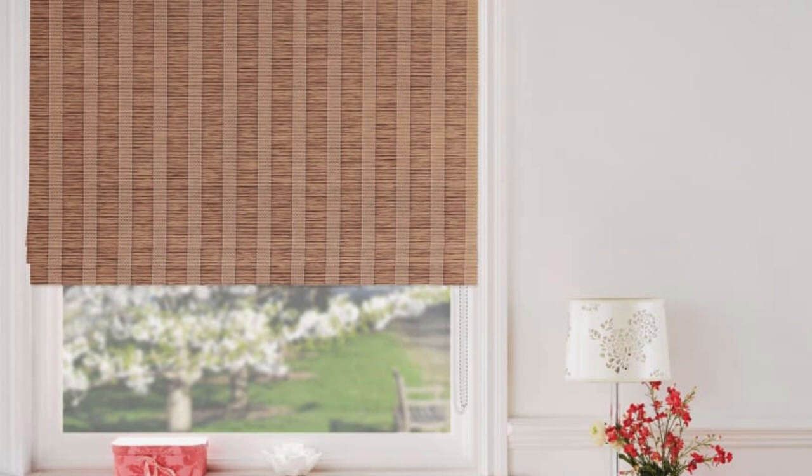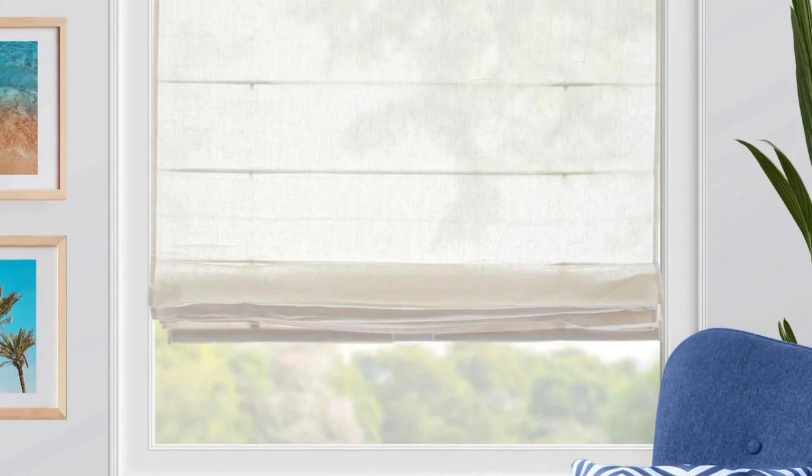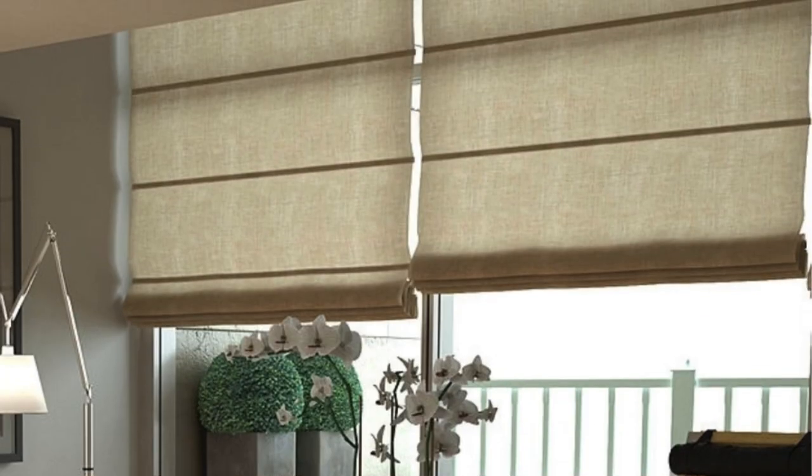The wide range of colors, patterns, and textures available ensures that Roman Blinds can effortlessly complement any interior style, from classic to contemporary. The soft folds of Roman Blinds add a touch of luxury, whether you prefer a sleek and modern look or a more traditional ambience.